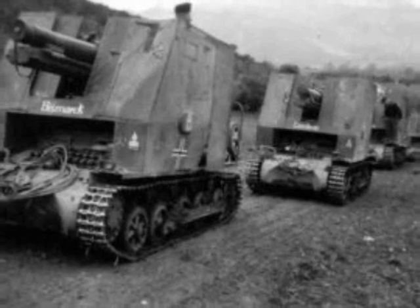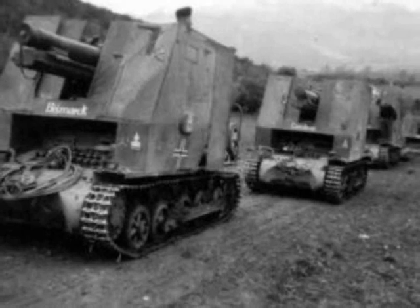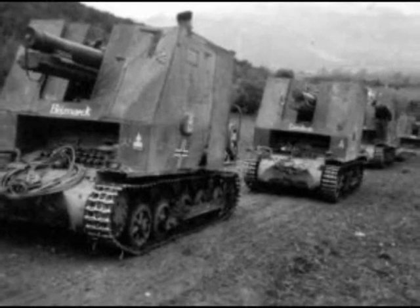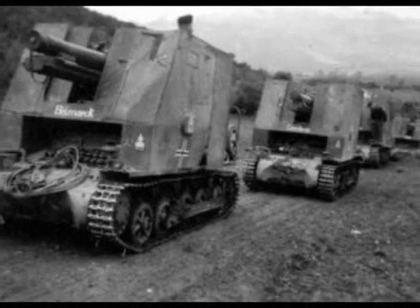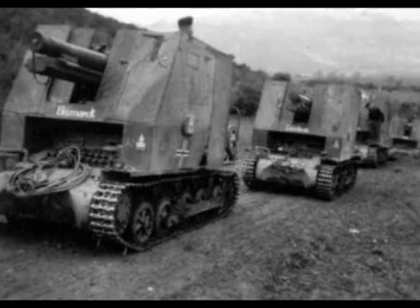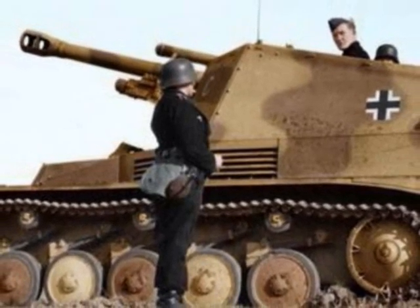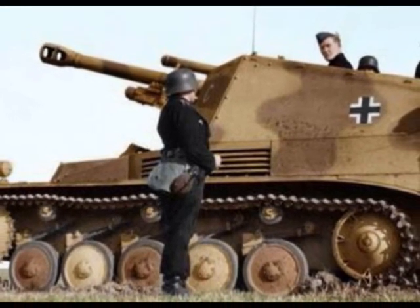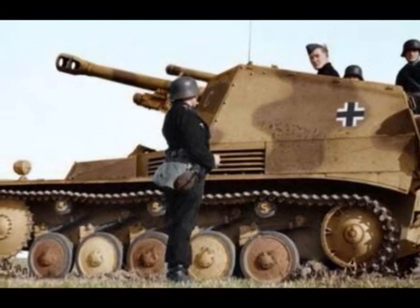They were used in the French campaign in 1940 and later in the Soviet Union as well. Although the concept proved sound, the actual vehicles were very far from ideal. From early 1943, the Panzer Division's artillery regiments converted one of their battalions to self-propelled, full-tracked mounts.